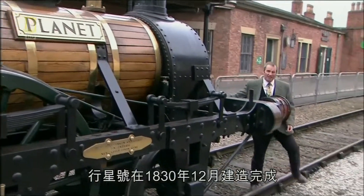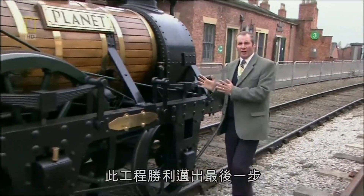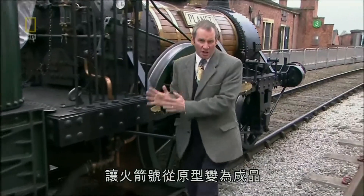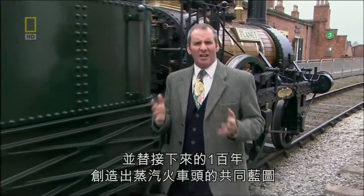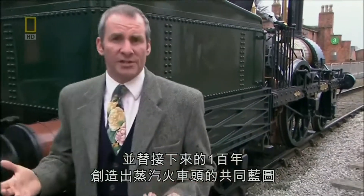The Planet, completed in December 1830, this triumph of engineering made the final steps from the rocket prototype to the finished article and created a kind of blueprint for every steam locomotive for the next hundred years.